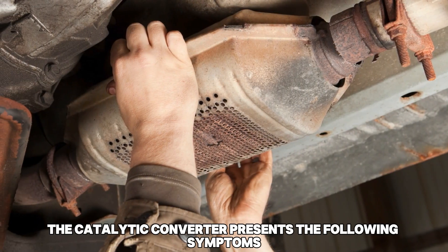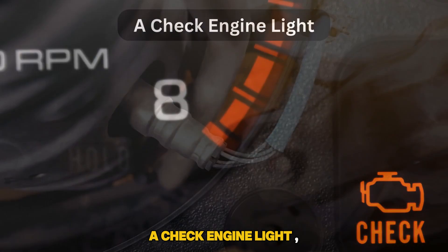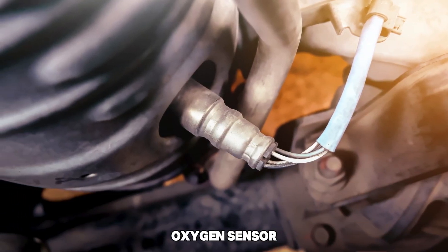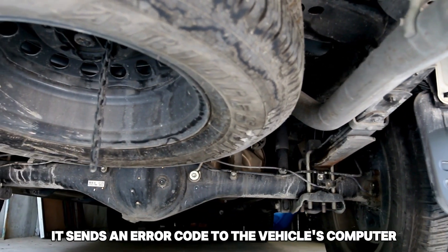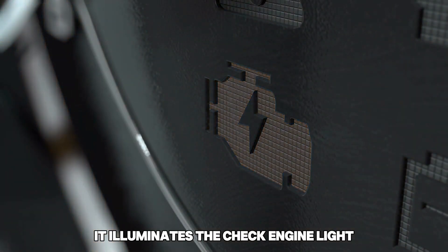When damaged or clogged, the catalytic converter presents the following symptoms. A check engine light. The catalytic converter is connected to a downstream oxygen sensor that monitors your vehicle's exhaust gases. If the sensor detects an issue, it sends an error code to the vehicle's computer, which then illuminates the check engine light.